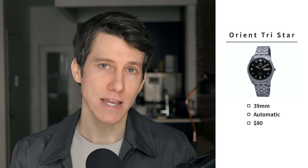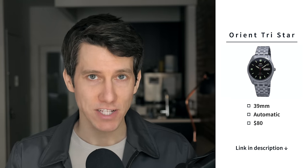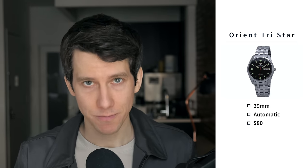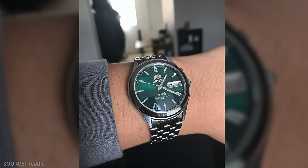Next up, we have the Orient TriStar Automatic. This is a 39 millimeter watch with an automatic movement, priced at just $80. It's an affordable, stunning automatic watch from Japanese watchmaker Orient, and in my opinion the TriStar is super underrated — you just don't see it very often. At 39 millimeters and 11 millimeters thick, it's very wearable for almost anybody. It's a stainless steel watch powered by an in-house Japanese automatic movement, so it's going to be very accurate and reliable. If you don't like the black dial, there are a bunch of different dial colors and you can always swap the strap.